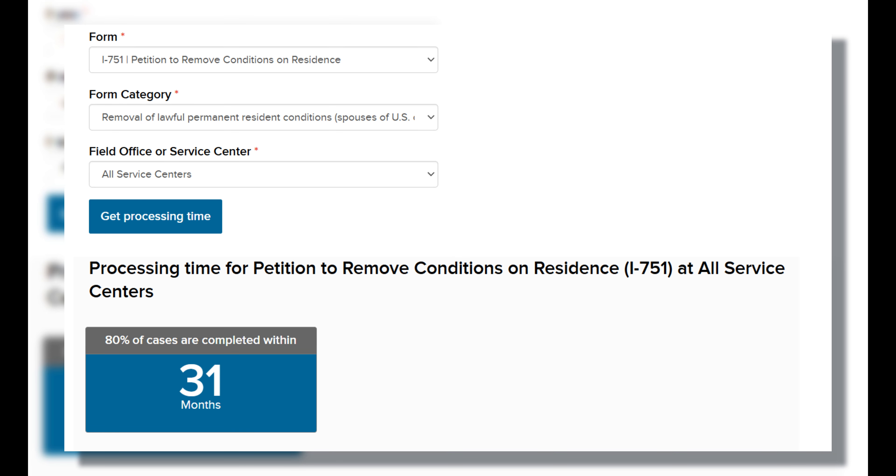The processing times right now for the I-751 application are extremely long. A lot of applicants end up having to apply for naturalization and even receive their naturalization certificate without ever receiving their 10-year green card. It is understandable if you may have some worries about traveling overseas with an expired green card, especially because your green card is not only a very important identification document, it is also an important document to allow you back into the US after your foreign travels.